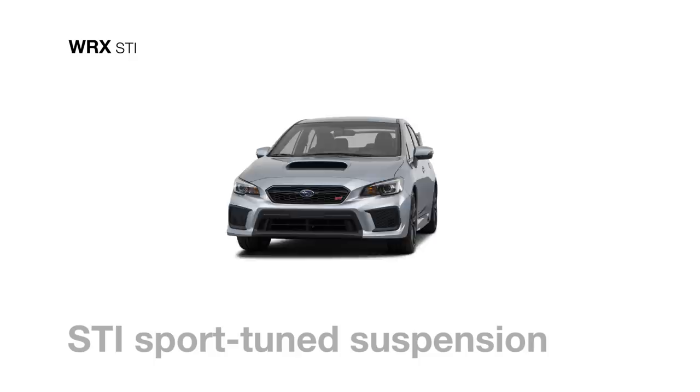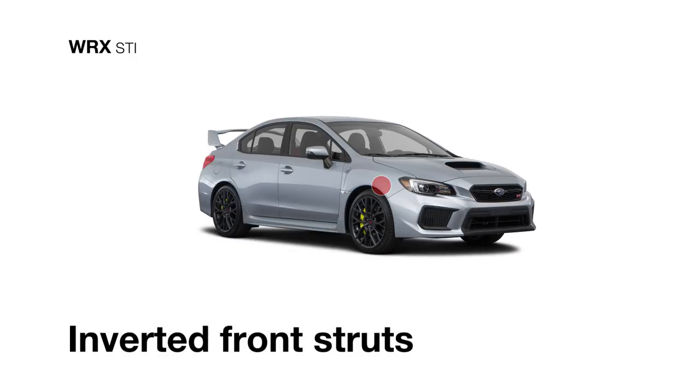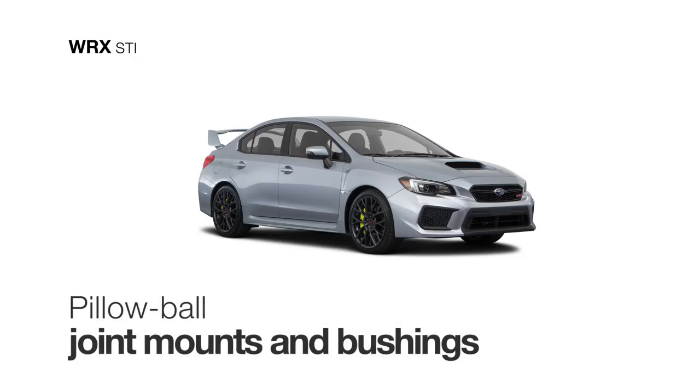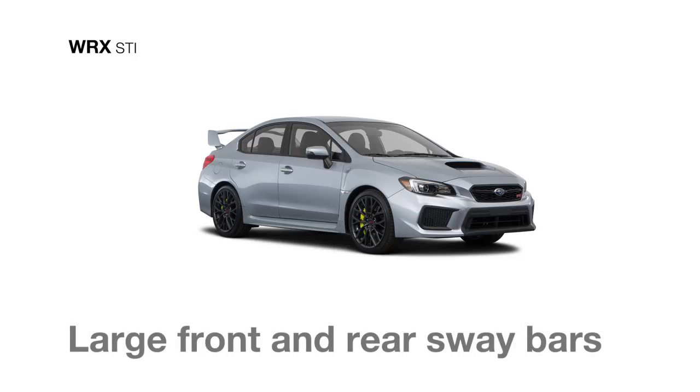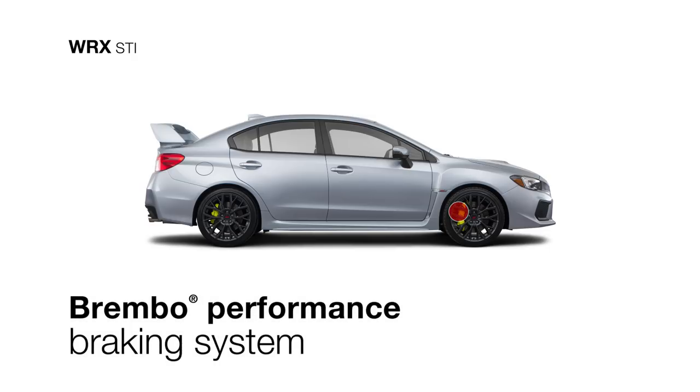The STI sport-tuned suspension, featuring inverted front struts, pillow-ball joint mounts and bushings, and large front and rear sway bars, further ensures confident handling. Brembo monoblock six-piston front calipers with cross-drilled rotors are there as well, delivering precision braking.